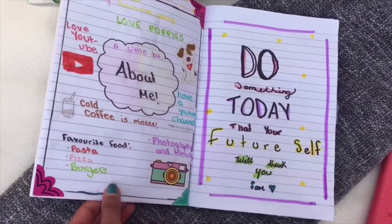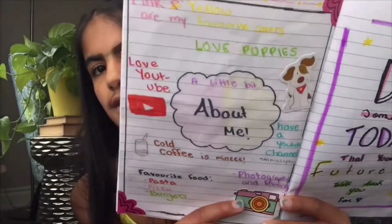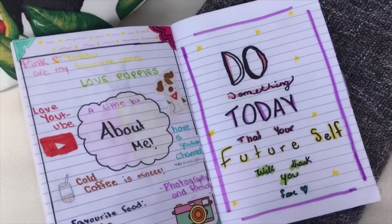The next page is an 'about me' page — I wrote 'about me' with a bubble around it in the center and wrote some basics about myself around it, adding stickers, cutouts, and a design on top. Then the next page I dedicated to a quote I saw on Pinterest: 'Do something today that your future self will thank you for.' I love it because of YouTube and my hopes for it as a career. I added stars and a purple border.